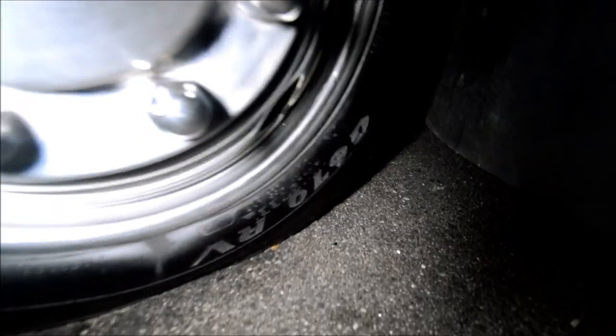Tires are in good shape — they're Goodyear tires. I think they're 2012 or 2014 date codes, made in the USA. Good solid tires with no dry-rotting cracks. It's got a double-sided fuel fill — you can fuel from this side or the other side.